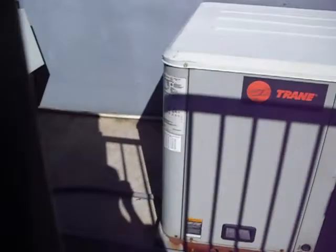Three phase. You probably can't read that. Precedent — this is the package heat pump. It's a Trane heat pump. I'm going to walk around to the other side and get the other one.